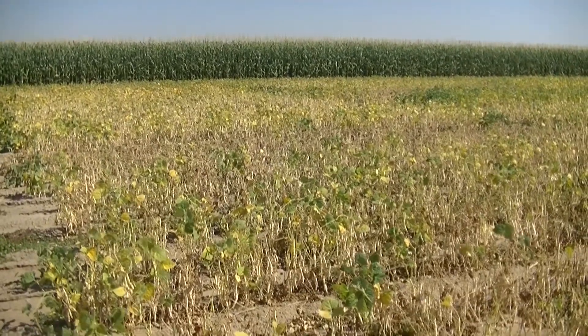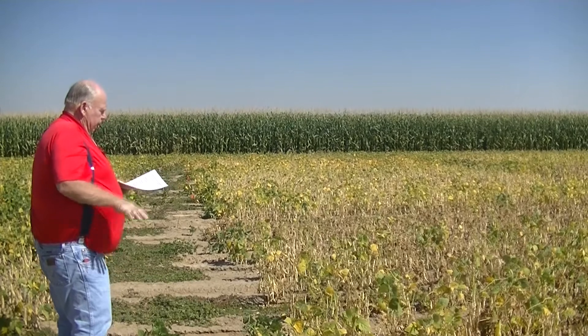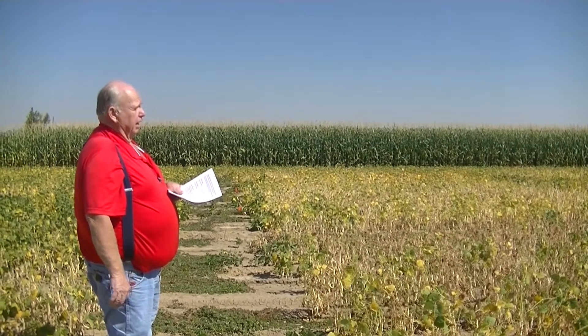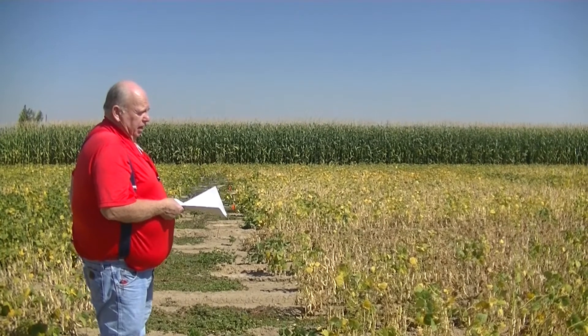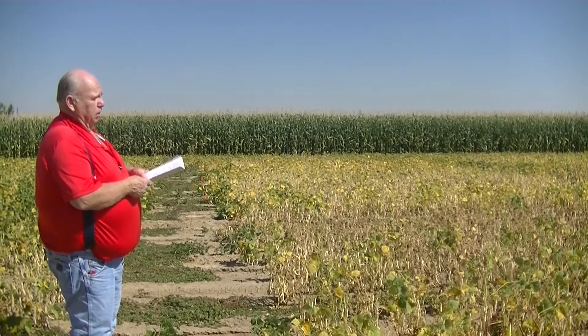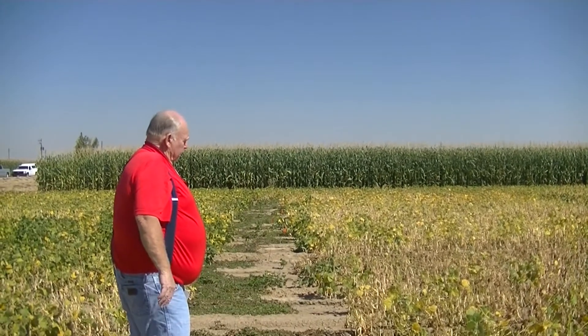These two varieties here are from Ameriseed — they're called Gleam and Lumen. I assume they are probably slow darkening varieties. It does look like they pod up off the ground fairly well, and they are probably at least in the same maturity as most of the longer beans in this plot — probably pushing that 98-100 day range. But other than that, we don't know a lot about them.